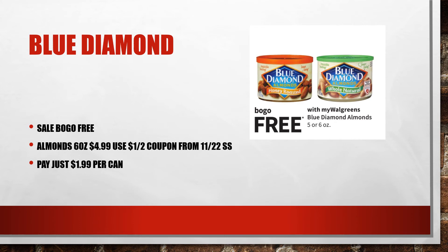A good deal on Blue Diamond almonds next week — they are buy one get one free for the six ounce can. We're going to pay $4.99, but there are $1 off two coupons in the November 22nd Smart Source. I know that's a while back, but they are still valid, so we're going to pay just $1.99 per can.